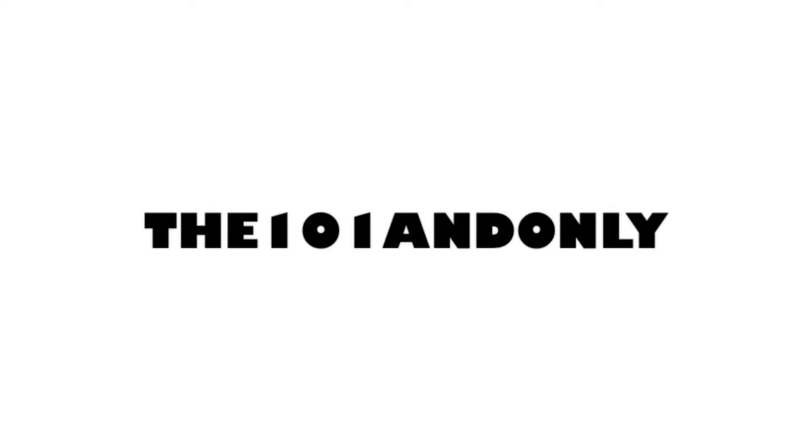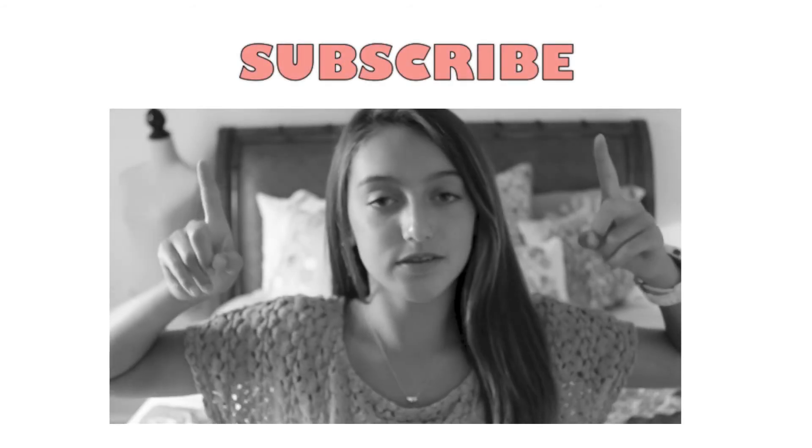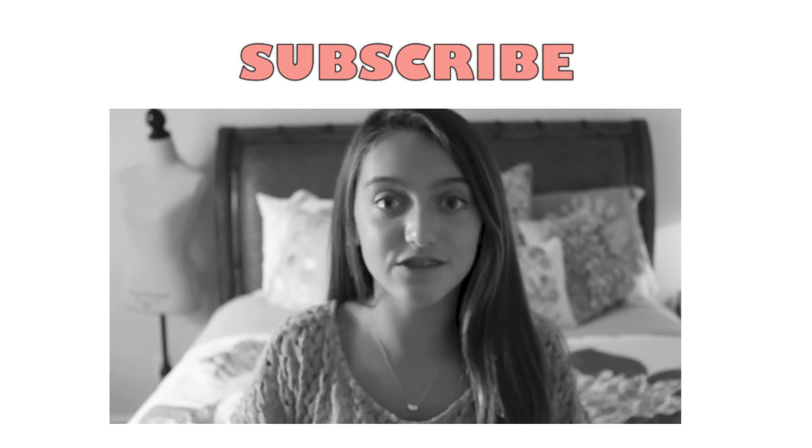I hope you guys enjoyed! Make sure you get me to a thousand subscribers — follow me on my social media, all linked down below. Comment below if you want me to do a makeup tutorial, and thumbs up this video if you want more hauls or beauty videos. Thank you so much again for 300 subscribers — I love you all to the moon and back! Click subscribe so I can get to a thousand subscribers and do that giveaway. Thanks for watching, bye!